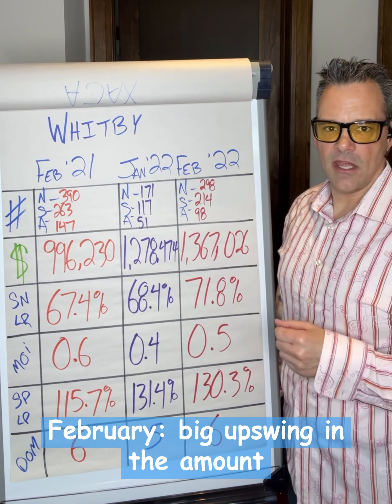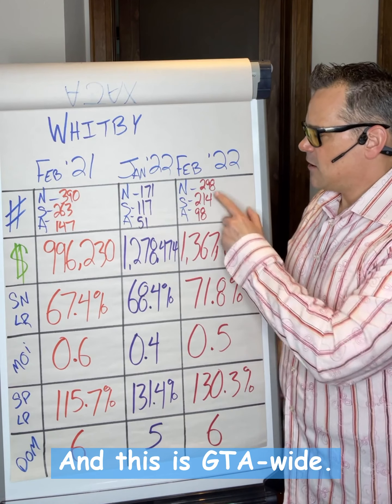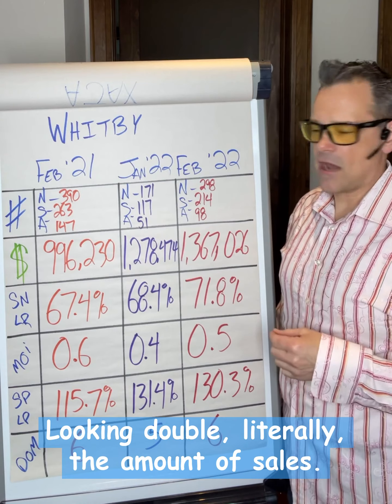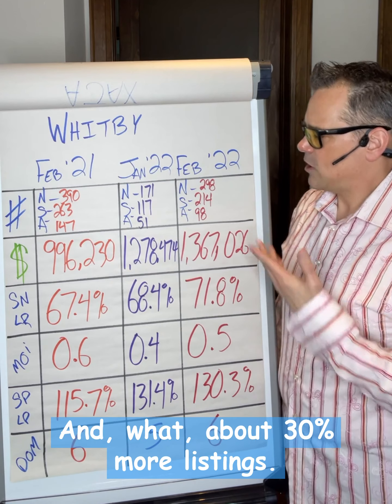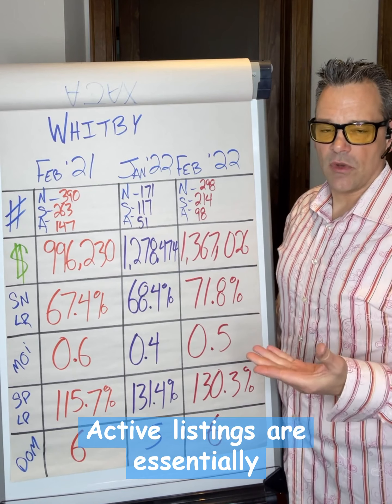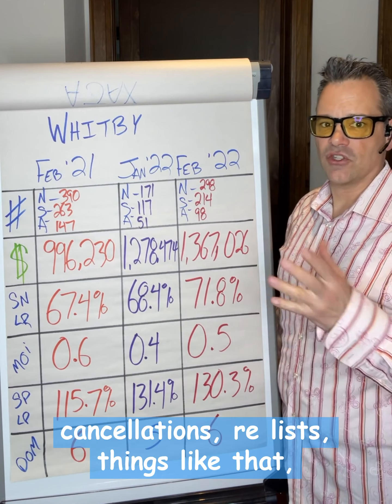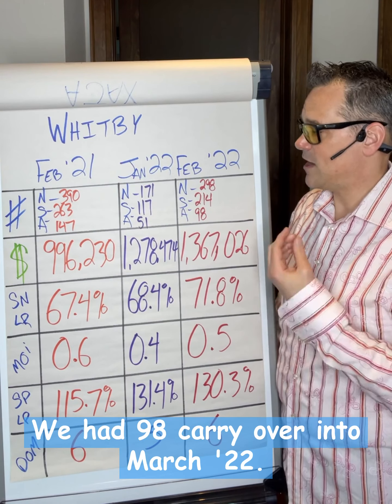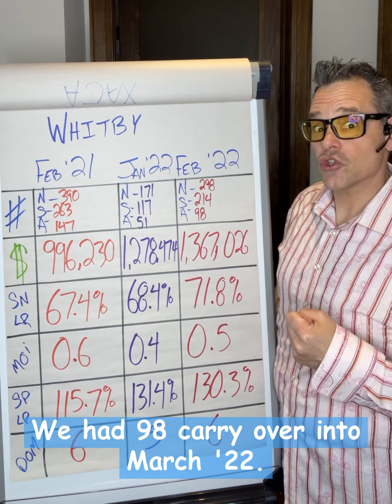February saw a big upswing in the amount of listings that came to market, and this is GTA-wide — 214 sales. You're looking at literally double the amount of sales and about 30% more listings. Active listings are essentially what didn't sell — cancellations, relists, things like that — and 98 carried over into March 2022.